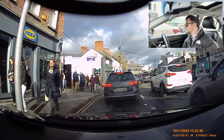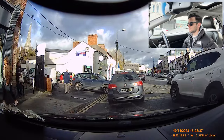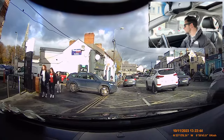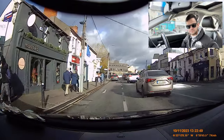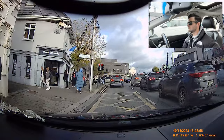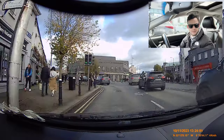Green light up ahead — checking my mirrors, there's a lot going on here. Now the lights — we're turning left. Green light, off we go, mirrors, into fourth, handbrake down, off we go, left mirror.